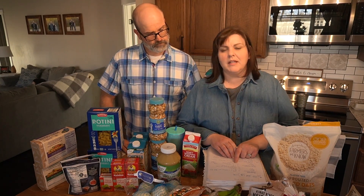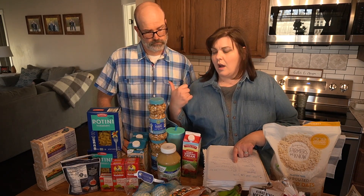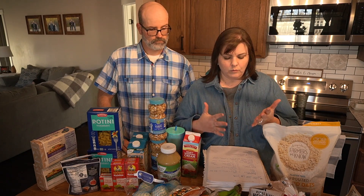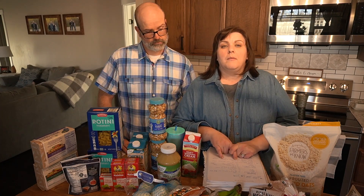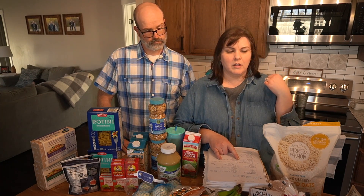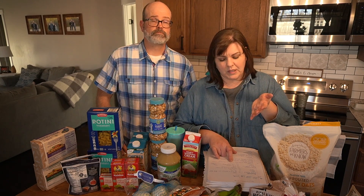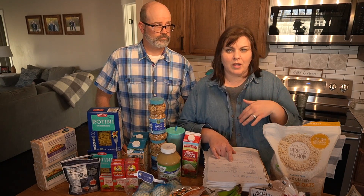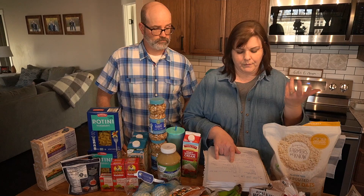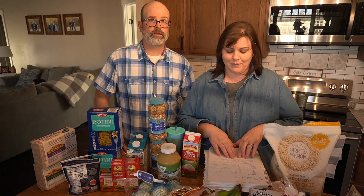We'll also use a little cheese — a small brick at Aldi is $1.89 right now. We have butter already; the online price was $3.19, though it's cheaper in-store. We're going to use some bacon this week — 16 ounces was $4.65.